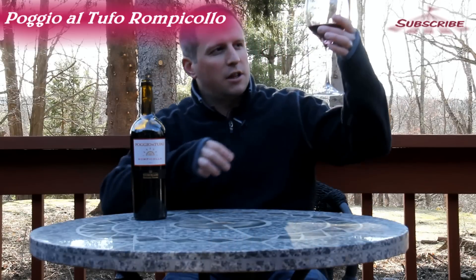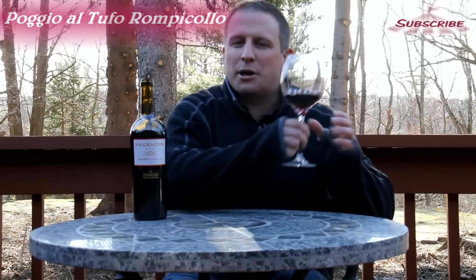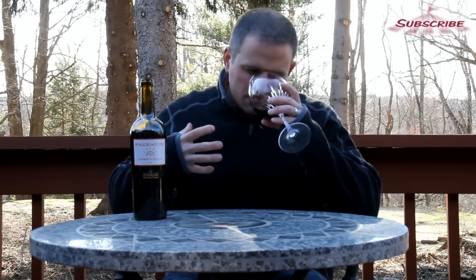It's a lovely, lovely dark mahogany I'd be calling it. Wow — I'm getting more of the cab on the nose and just a slight Sangiovese if you really wanted to think about it in that realm. Let's give it a sip.